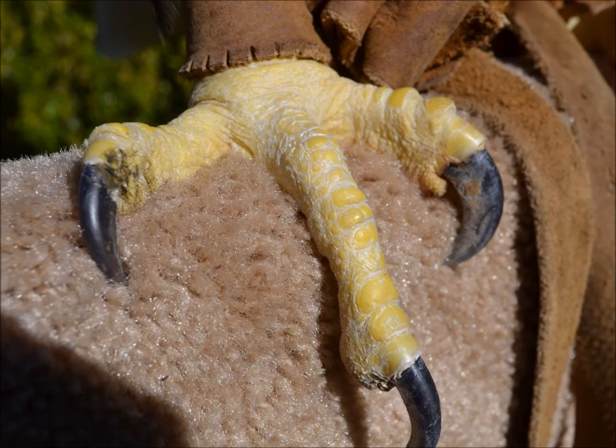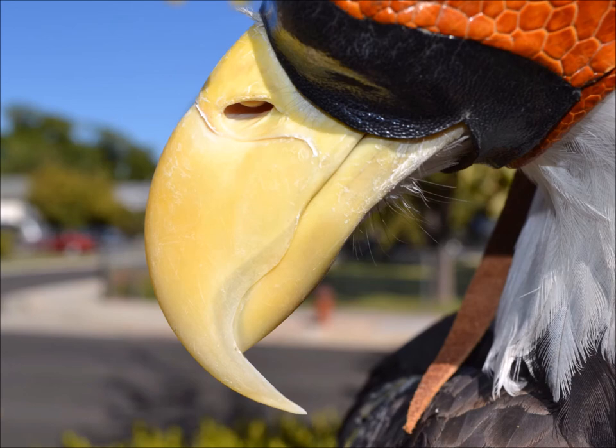Bald Eagles want to catch fish, so having short strong toes is better than longer skinnier toes. If we look at the beak, a Bald Eagle has a long beak — having that beak longer keeps fish slime away from its face feathers. It's similar to how a vulture has a bald head that keeps guts and nastiness off its feathers because it's hard to clean off. Bald Eagles have a longer beak for the same reason.